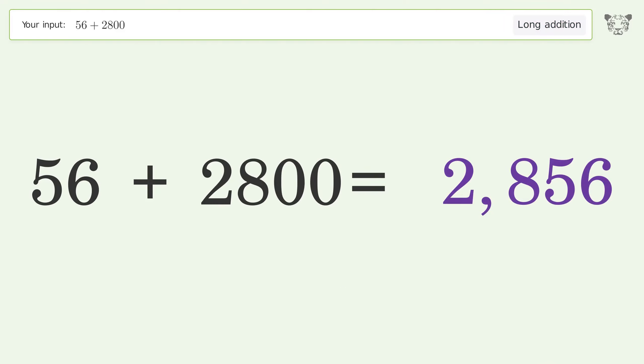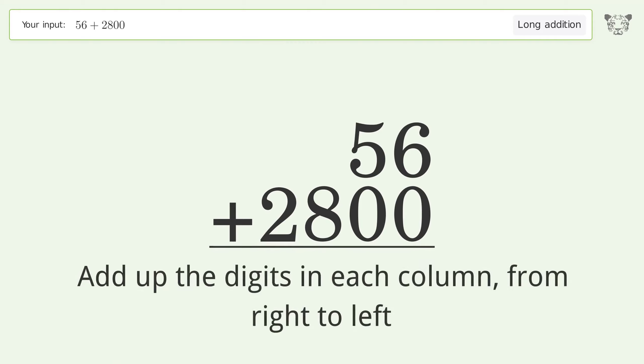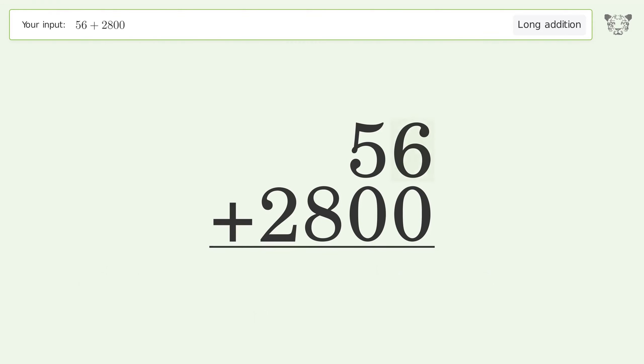Let's solve it step by step. Rewrite the numbers from top to bottom, aligned by their place values. Add up the digits in each column from right to left. 6 plus 0 equals 6, 5 plus 0 equals 5.